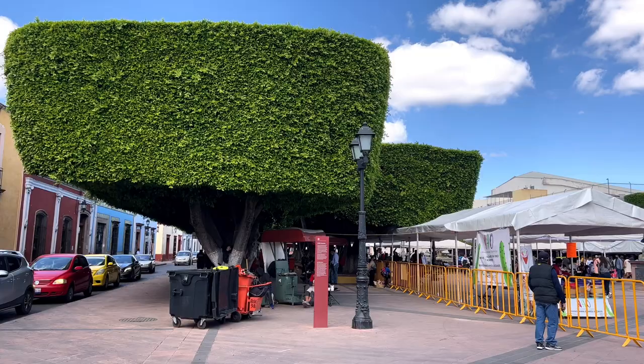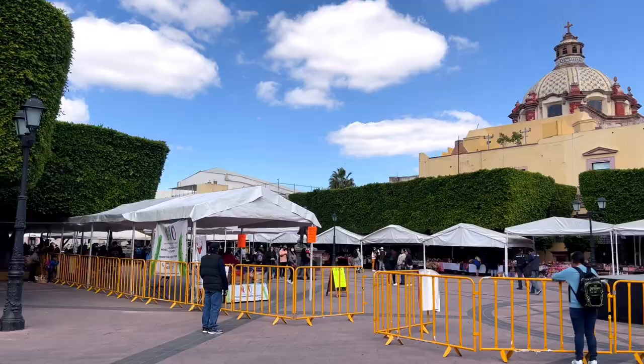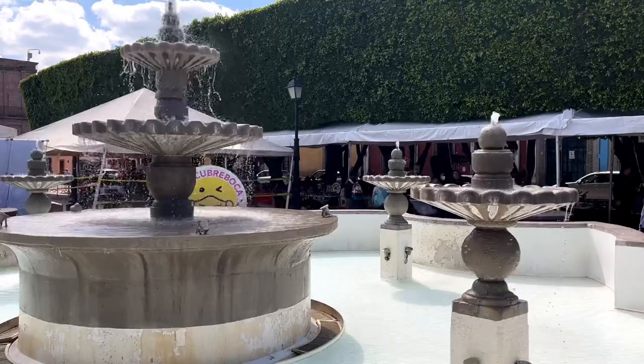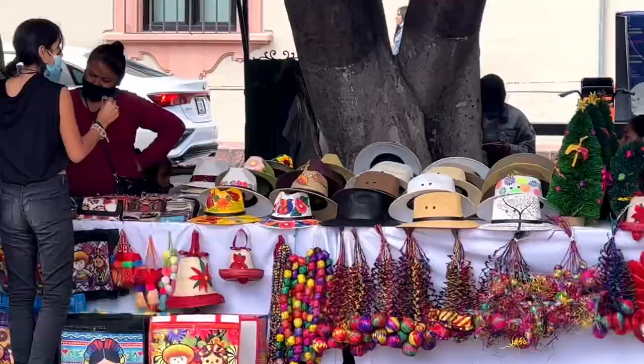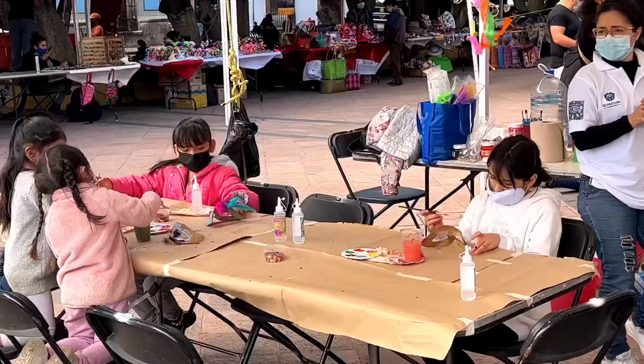It's time for the last stop on our itinerary — Jardin Guerrero. This square is known as a meeting point for lovers and artists who meet among the perfectly shaped trees and majestic fountain. There is a market that frequently pops up on weekends where you can buy some great souvenirs and watch the kids play.